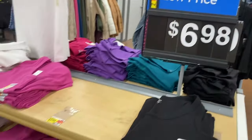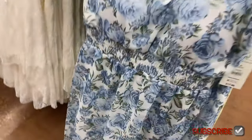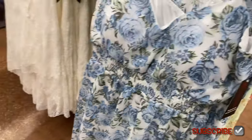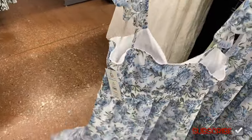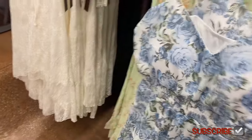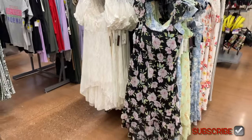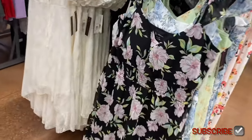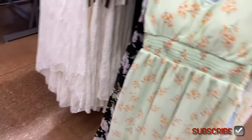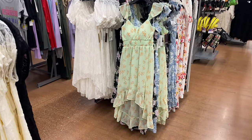They also have this No Boundaries high-low dress — so cute, I love the flowers! It's $17.98, extra small to 3XL, with flutter sleeves and adjustable skinny straps. It comes in three options: floral, pink flowers, and a green one that is really cool.